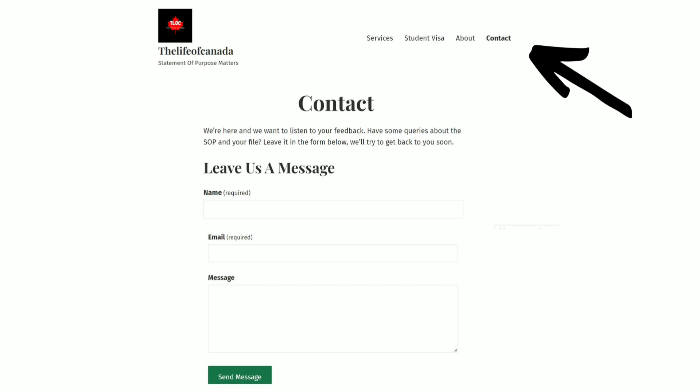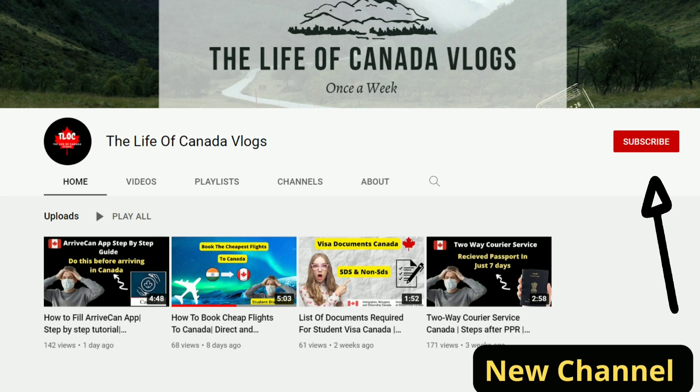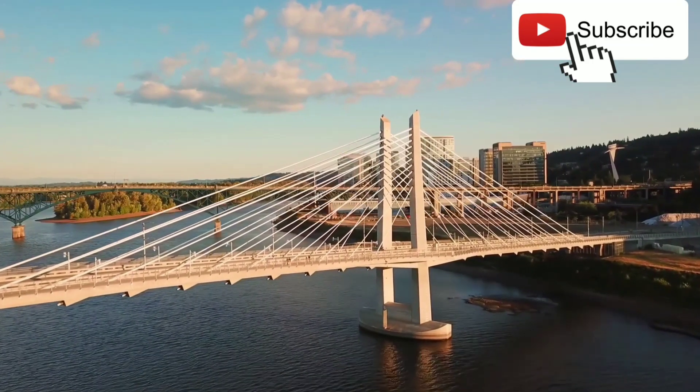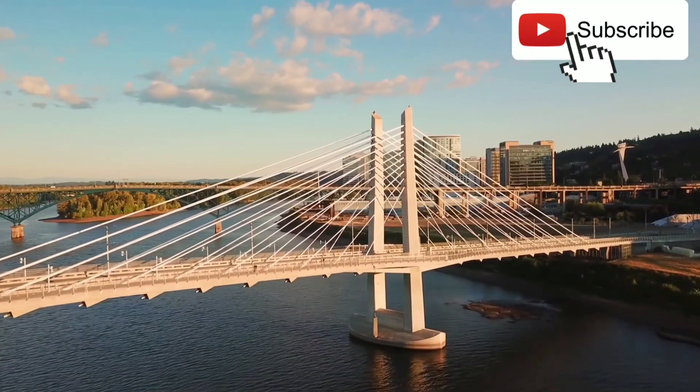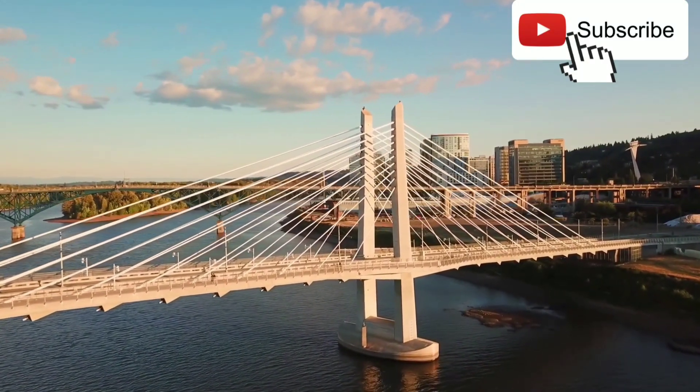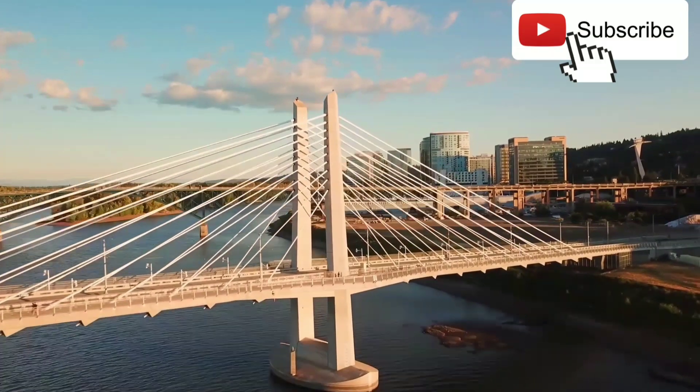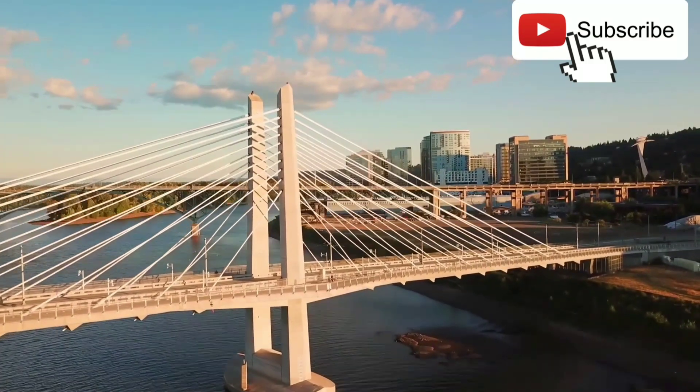I also made a new channel called 'The Life of Ganda Vlogs' where I'll be uploading a lot of videos weekly, so please stay tuned and subscribe to that channel as well. Thank you for watching this video till the end. If you have any more questions, you can comment or direct message me on Instagram. Thank you for watching.